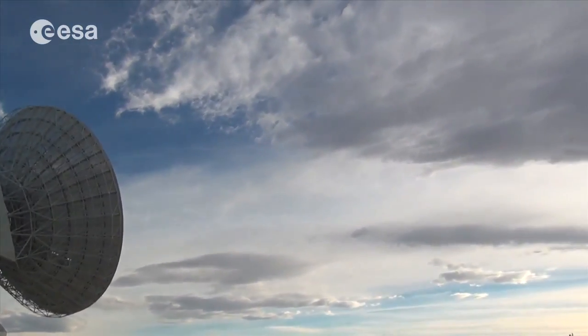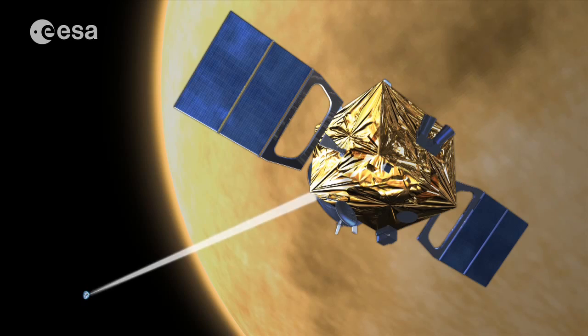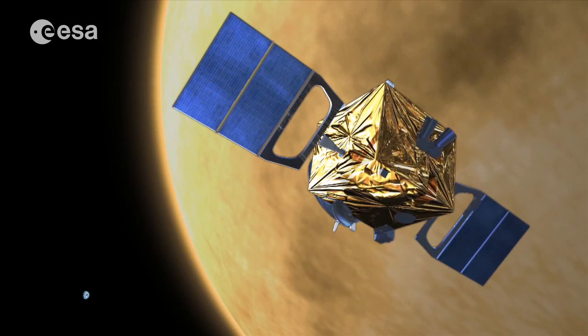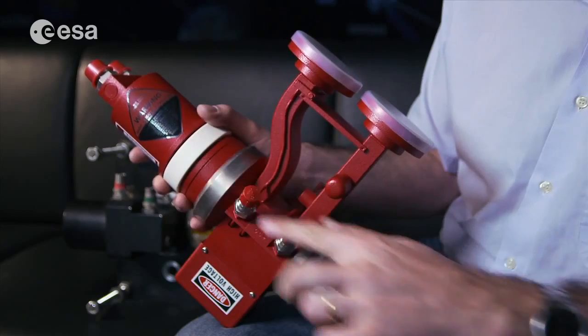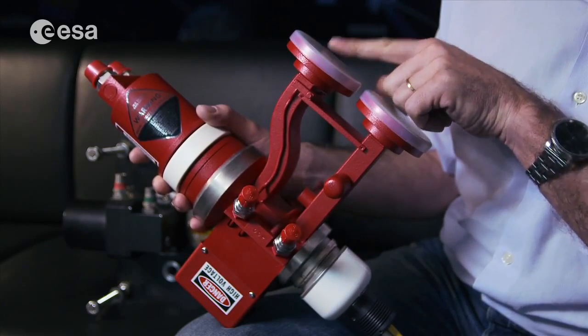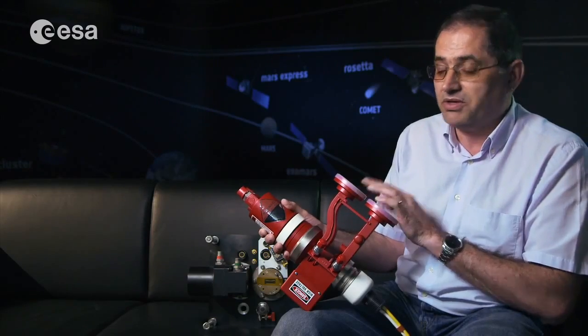Communication also needs to be in the opposite direction. We need to transmit the so-called telecommands to the spacecraft, in order to activate thrusters or control our scientific payloads. Typically we need to transmit around 20 kW of radio-frequency power. This is done using Klystrons — a high-power energy device that transforms around 100 kW of electrical power into 20 kW of radio-frequency power, amplifying the signal some 100,000 times, or 50 dB.